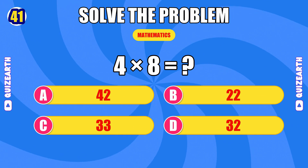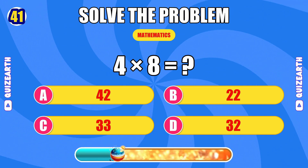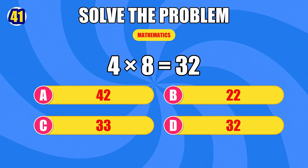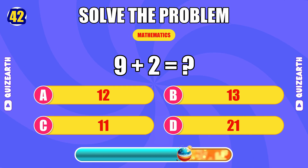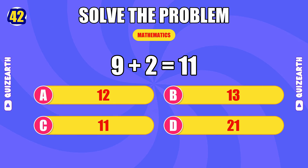How much is four times eight? Incredible — the answer is 32. What do you get when you add nine and two? Still blazing — the answer is 11.